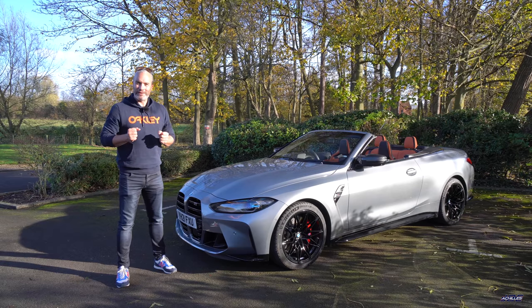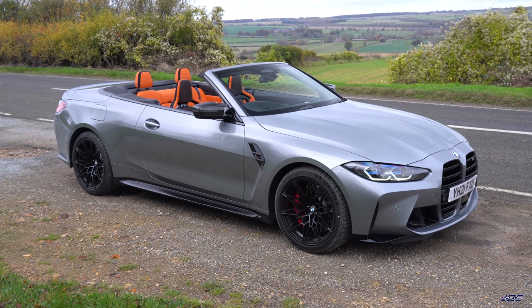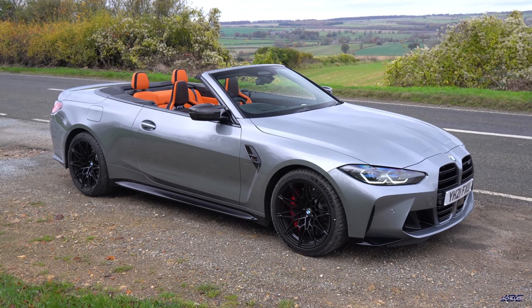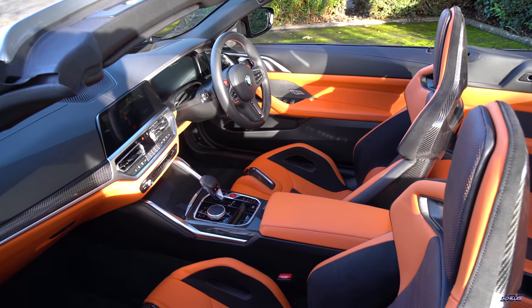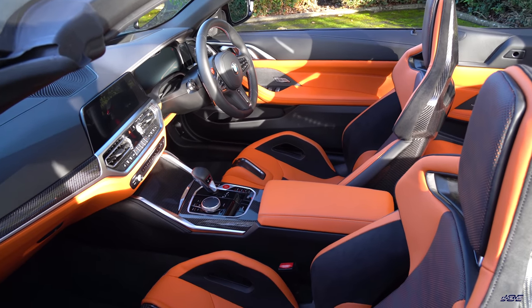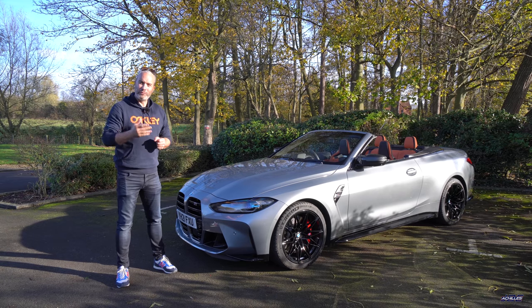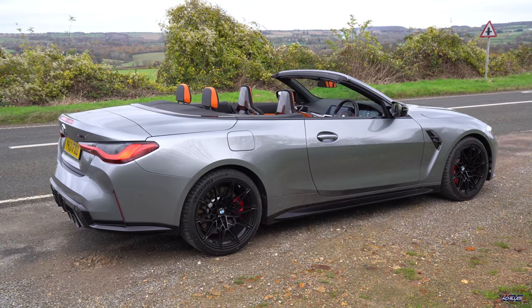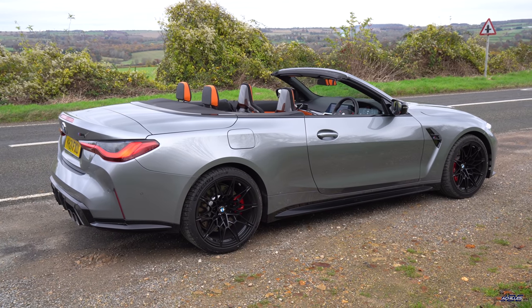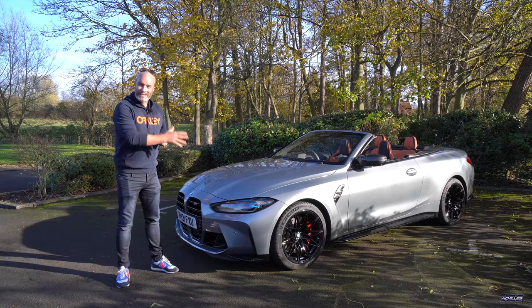Welcome back to another video. Today we're driving the M4 Competition xDrive convertible. The M4 convertible is only available as a Competition trim in xDrive — so all-wheel drive — with the ZF eight-speed automatic gearbox. In this country they start at eighty-three and a half thousand pounds, which is roughly three and a half thousand pounds more than an M4 Competition Coupe xDrive. This particular car is a press car with the Ultimate Package, which is eleven and a half grand, bringing the retail up to ninety-five grand.